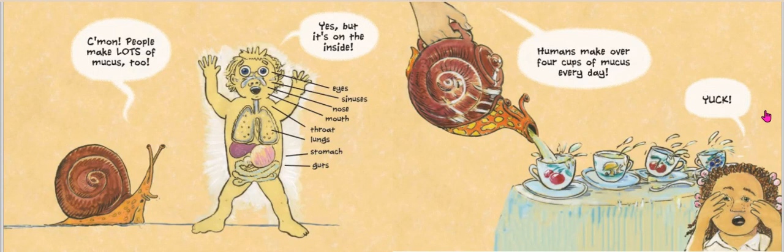Come on, people make lots of mucus too — yes, but it's on the inside. Did you know that our eyes, sinuses, nose, mouth, throat, lungs, stomach, and even our guts produce mucus? You heard it, boys and girls — we are mucus machines. Humans make over four cups of mucus every day.